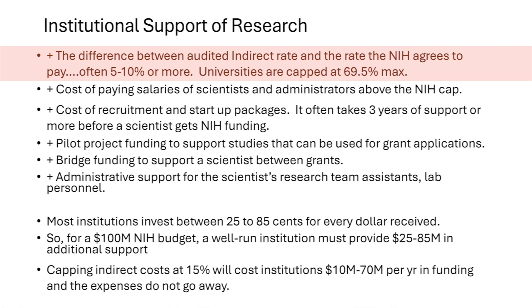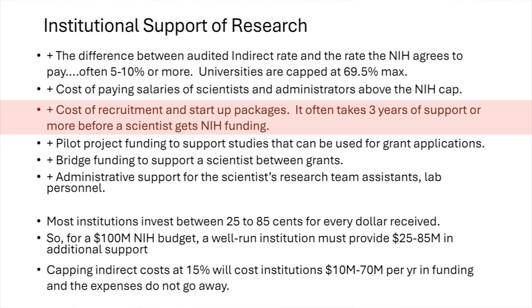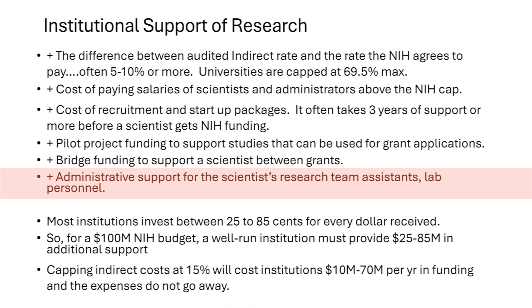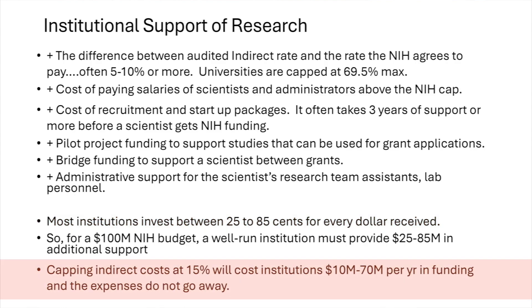We're also paying payroll for the scientist and assistant — all of that is part of the indirect cost. When we negotiate with the NIH for that indirect rate, it's always negotiated less than the actual cost, so we're already paying the difference. We're also paying for salaries above the NIH cap, recruitment of scientists, and two to three years of startup packages for new hires. If they're short on funding for a year, we bridge them. Most institutions are paying 25 to 85% more than the actual direct cost of research. So when they say they're going to cap it at 15%, that might cost an institution like ours 80 to 90 million dollars — that's really why it's a big deal.